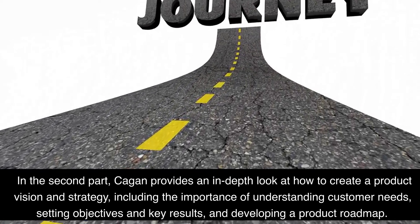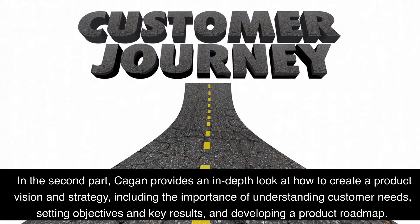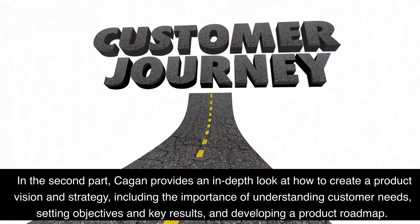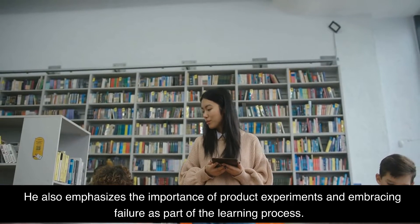In the second part, Cagan provides an in-depth look at how to create a product vision and strategy, including the importance of understanding customer needs, setting objectives and key results, and developing a product roadmap. He also emphasizes the importance of product experiments and embracing failure as part of the learning process.